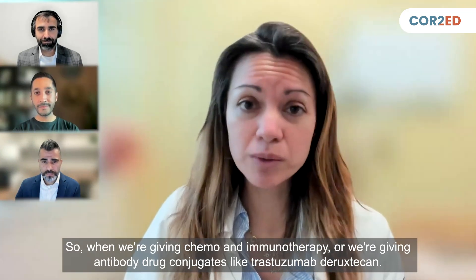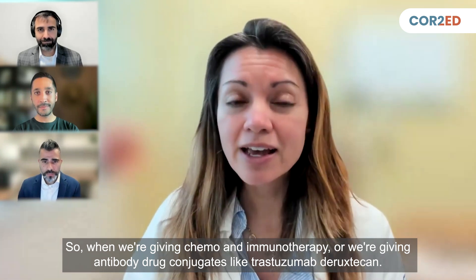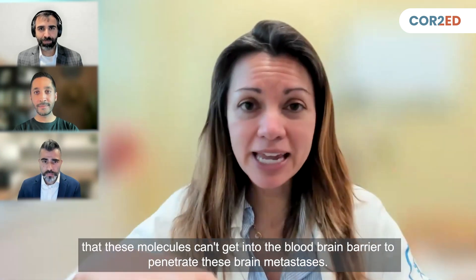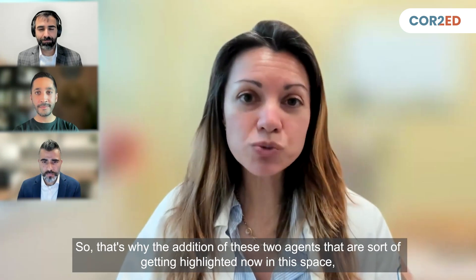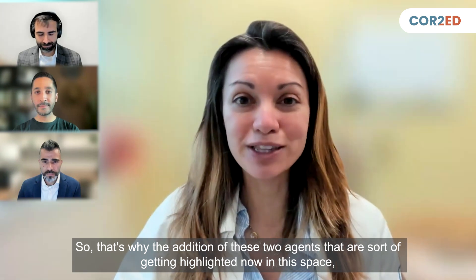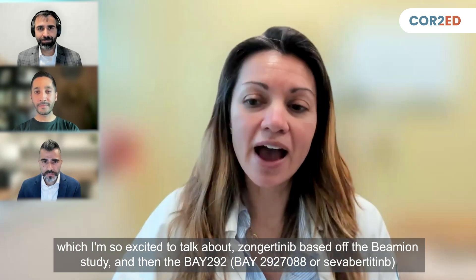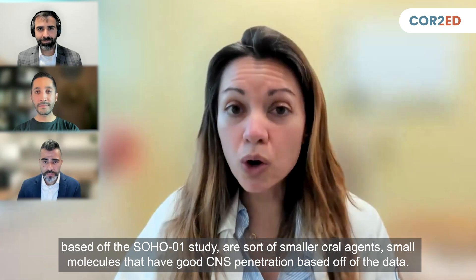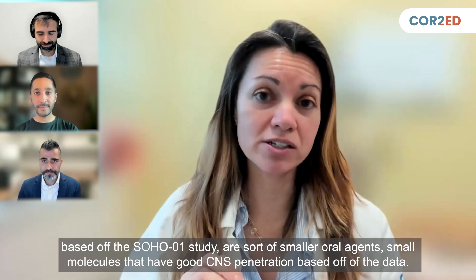When we're giving chemo and immunotherapy, or antibody-drug conjugates like trastuzumab deruxtecan, these are big, clunky molecules that can't get into the blood-brain barrier to penetrate brain metastases. That's why two agents getting highlighted now in this space are so exciting: Zongertinib, based on the Beamion study, and BAY292, based on the SOHO-01 study — smaller oral agents, small molecules that have demonstrated good CNS penetration based on the data.